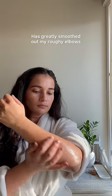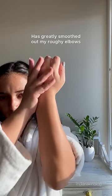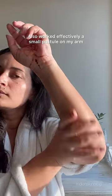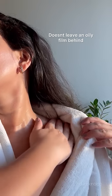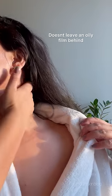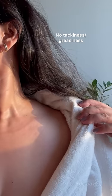My elbows are kind of rough, so it does a great job of smoothing those out. Now, I don't have body acne, but this dried out a small pimple I had on my arm within a week's time. Also, unlike most body lotions, it doesn't leave an oily film behind and you never find your skin feeling tacky or uncomfortable.